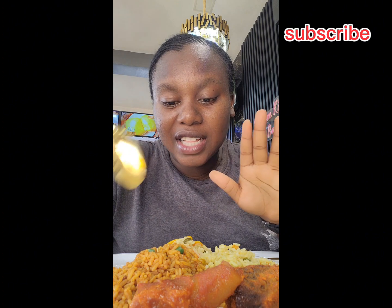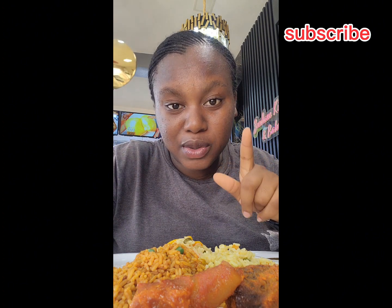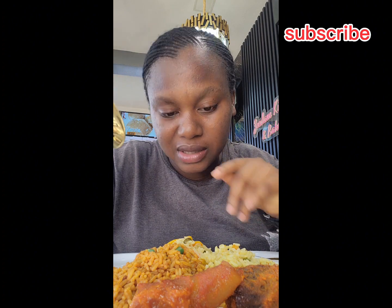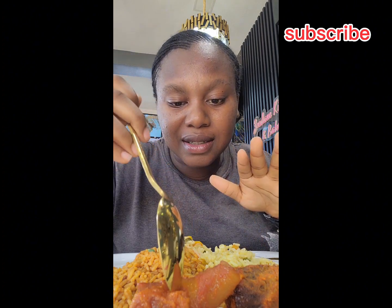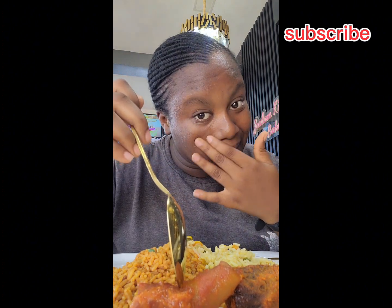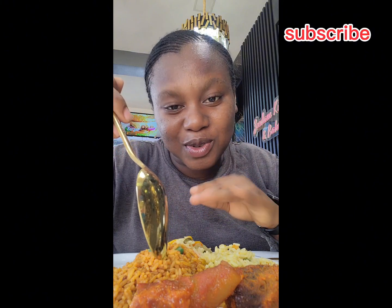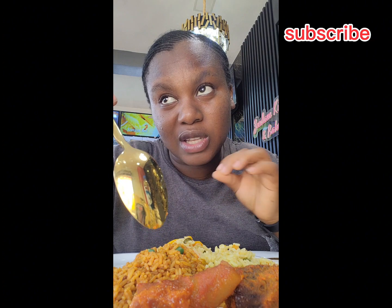I bought their jollof rice and fried rice — a single spoon of fried rice and a single spoon of basmati rice — with beef and mackerel. Now on camera, it is really nice. It actually looks very good.